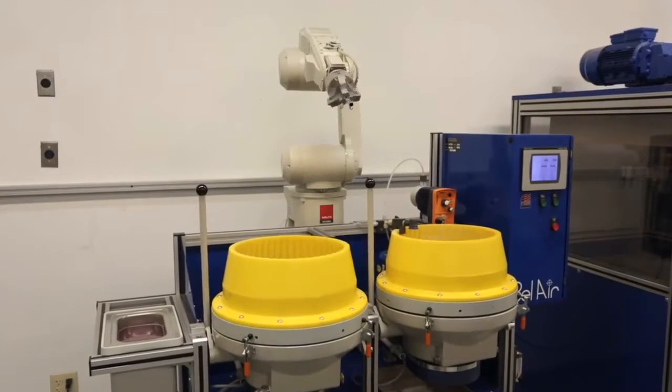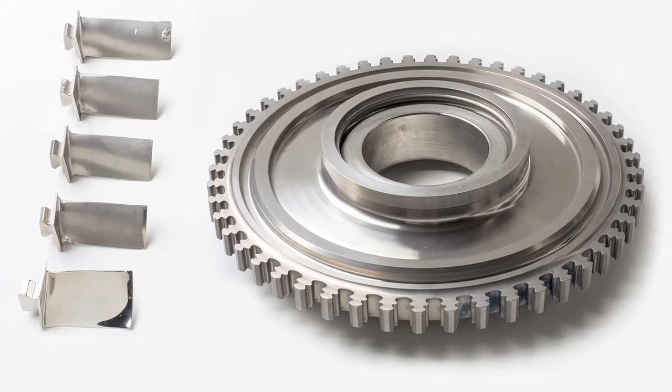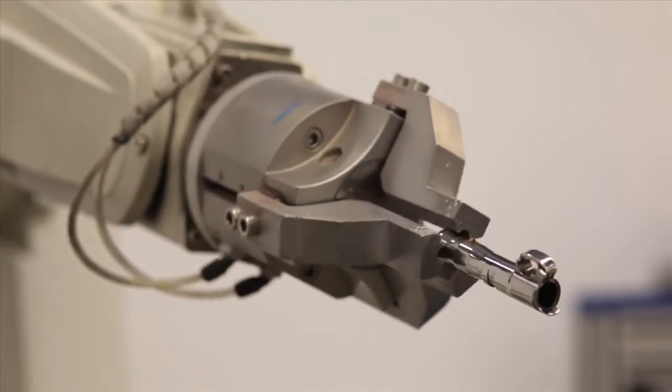This automated equipment is ideal for deburring or super finishing a wide variety of parts, including pill punches, orthopedic implants, arrow blades, and parts whose impingement or production requirements demand its use.